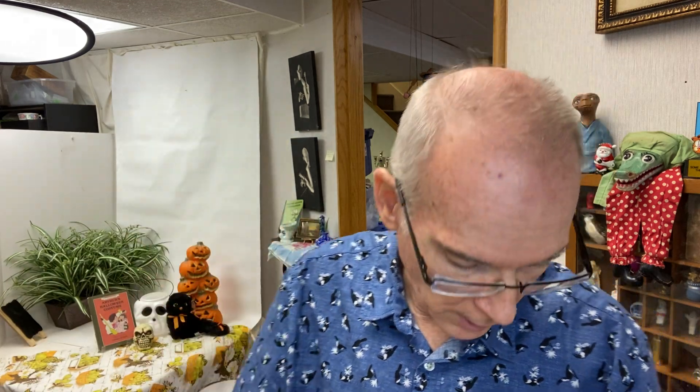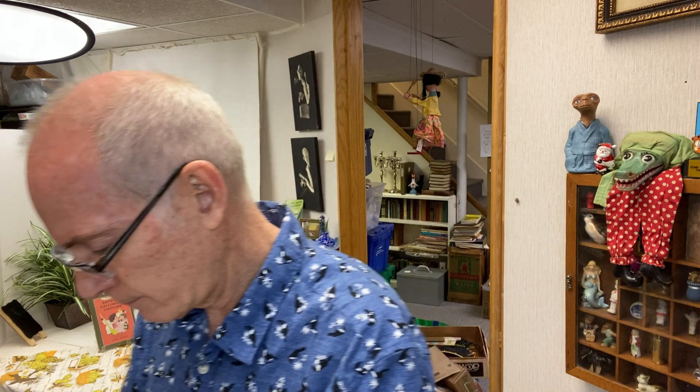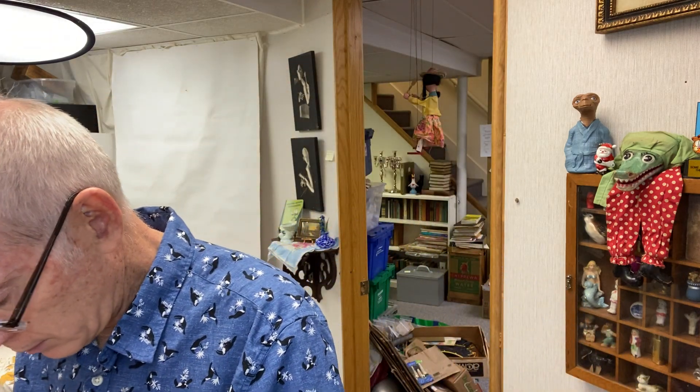Found some vintage thank-you cards from around 2005 — the plastic is pretty faded but they're some nice, fancy old cards.